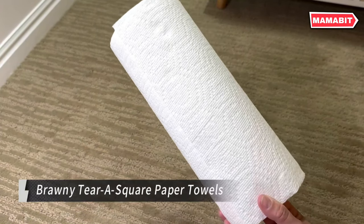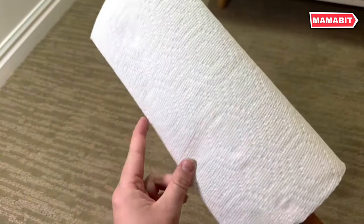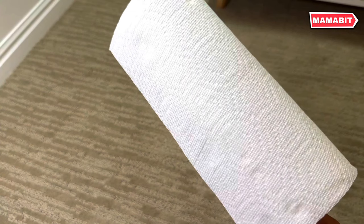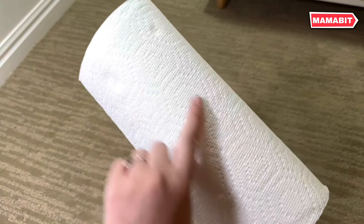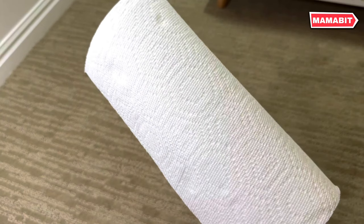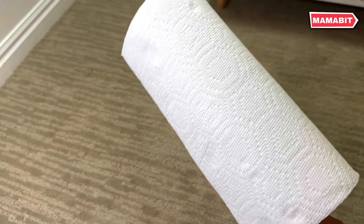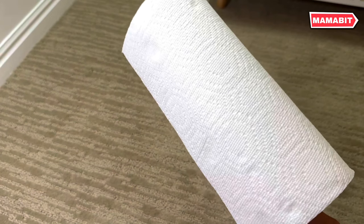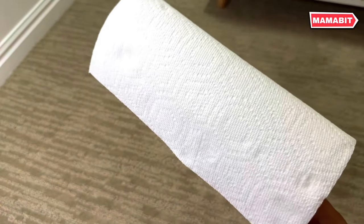These tough paper towels are twice as durable as leading mainstream brands, perfect for scrubbing even the toughest messes. From kitchen spills to bathroom cleanups, backyard mishaps to car detailing, Brawny has you covered. The innovative quarter-sized sheet option gives you unparalleled control, reducing waste and saving money. Strong, durable, and more absorbent than ever, these towels are engineered for superior cleaning power. Each pack contains six double rolls with 100 two-ply sheets per roll — equivalent to 12 regular rolls, meaning less frequent roll changes and more convenience.